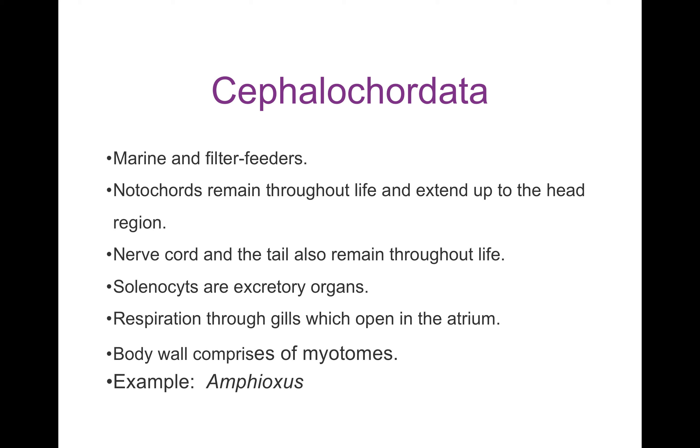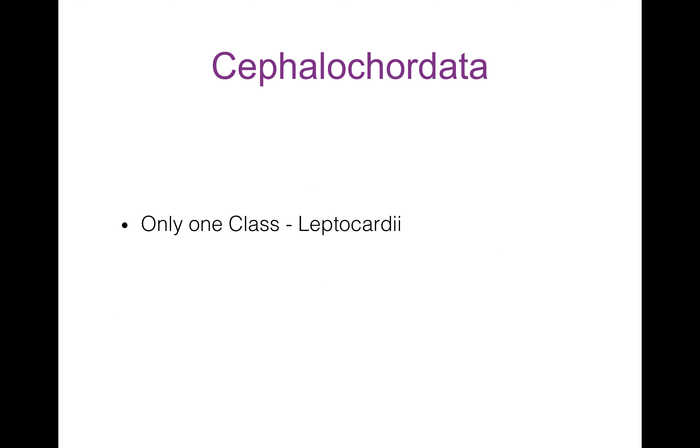Sub-phylum Cephalocordata: Cephalocordates are marine and filter feeders. Their notochord remains throughout life and extends up to the head region. Nerve cord and tail also remain throughout life. They have excretory organs known as solenocytes. They respire through gills which open into the atrium. Their body wall comprises the amphioxus structure. Digestive tract is complete; pharynx is large, perforated by numerous persistent gill slits which open into the atrium. Example is Amphioxus. Cephalocordata has only one class: Leptocardii, which shares the same characters as Cephalocordata. Thank you.